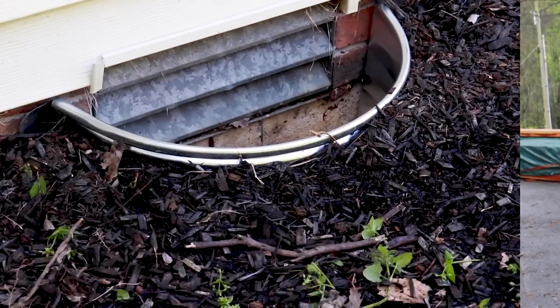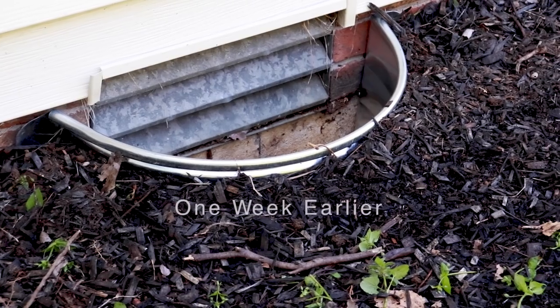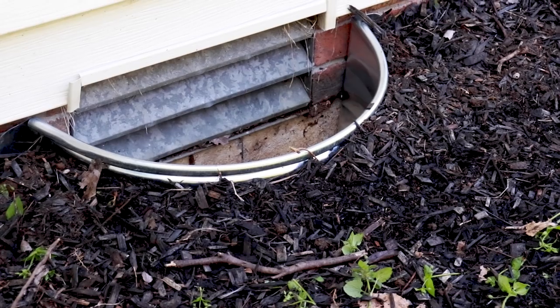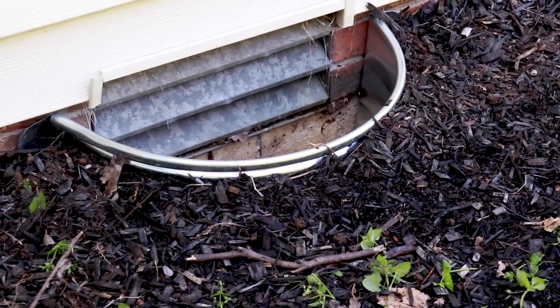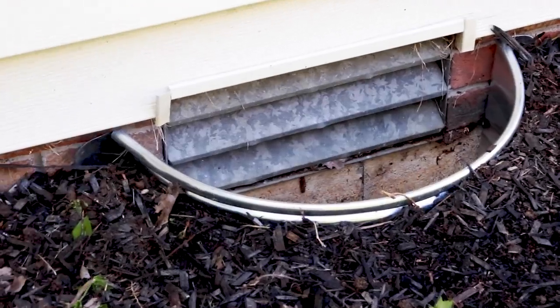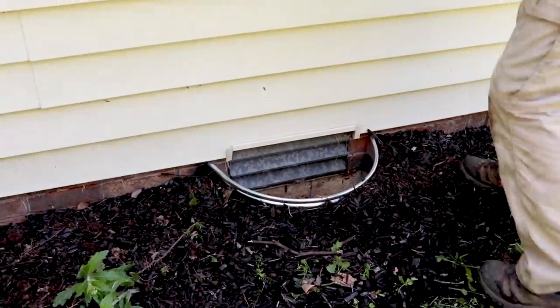They're galvanized metal half-moons. You push back the soil and put them around to protect the vents in your foundation. Justin has just installed a vent guard - water guard, water barrier. We think maybe these two vents were the culprit in getting so much water under the house.